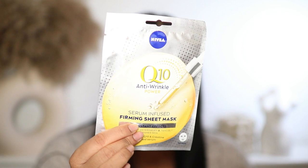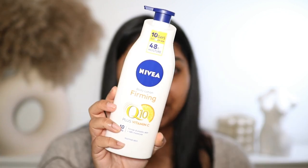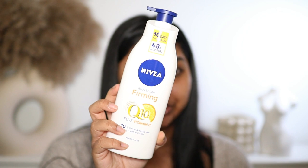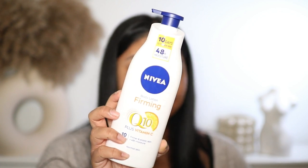I've put in the revitalizing night cream, which is going to help regenerate the skin while she's sleeping. I've also added in the serum-infused firming sheet mask so she can have a nice pamper — I know for a fact she will use this. Then there's the firming Q10 plus vitamin C body lotion, which absorbs quickly, intensively moisturizes for 48 hours, and is meant to firm and improve skin elasticity in 10 days.